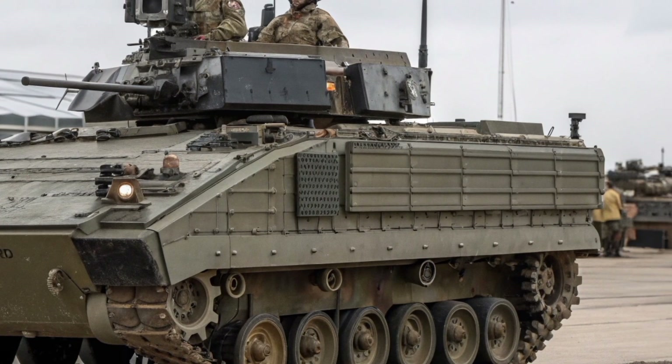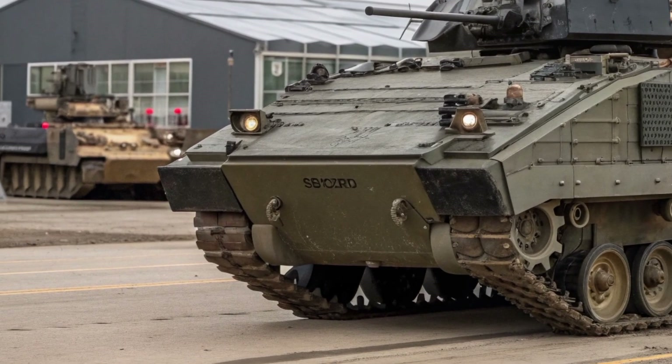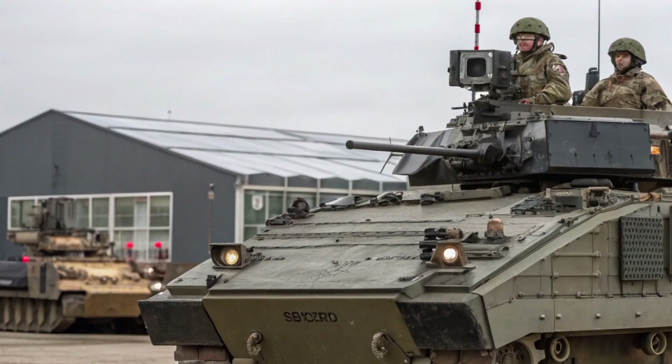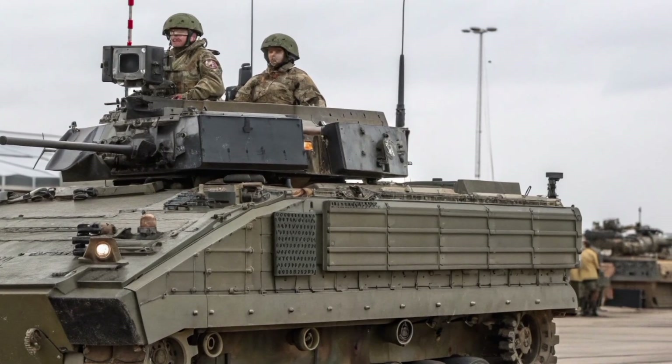The upgraded Warriors now feature digital electronics and power distribution systems designed to support future sensors and weapon technologies. However, the future of the Warrior platform remains a topic of debate. The vehicle is expected to gradually make way for the new Ajax family of armoured vehicles, which are being developed to replace older fleets.